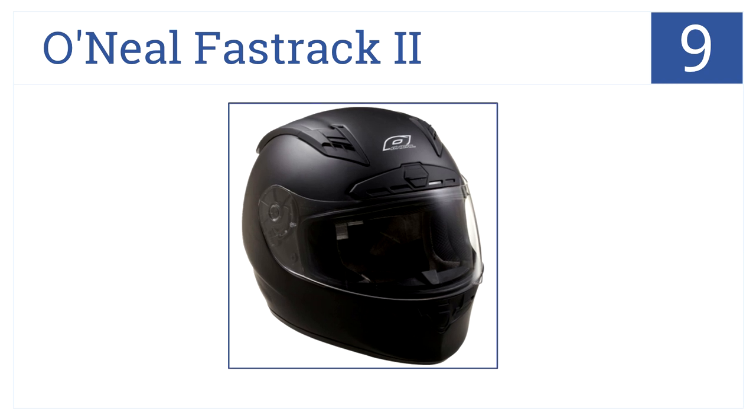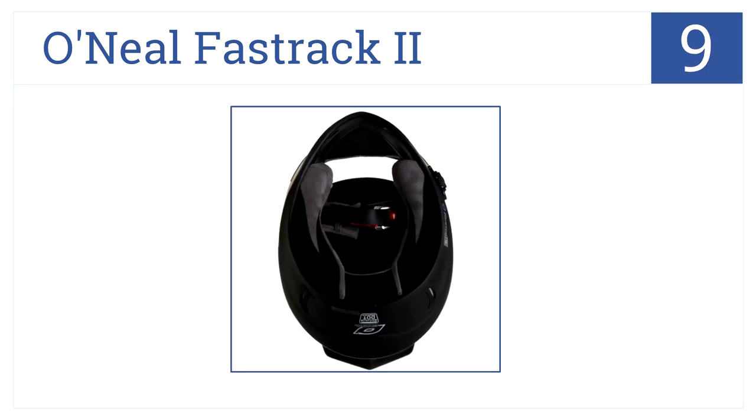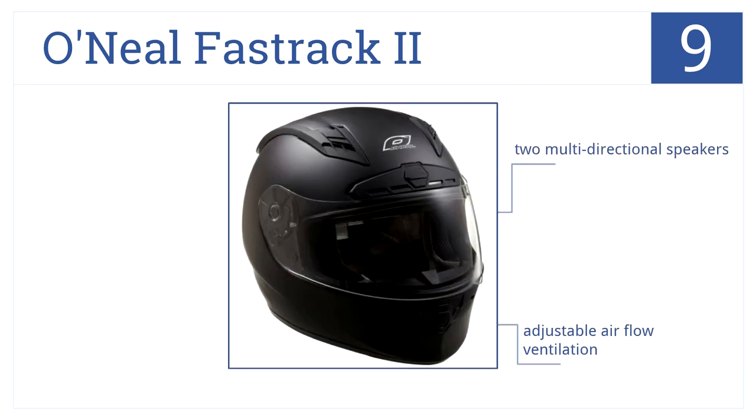At number 9, the O'Neill Fast Track 2 is comfortable for all-day rides with its thick removable lining and ultralight fiberglass shell. It has two multi-directional speakers and an adjustable airflow ventilation, but no music controls.